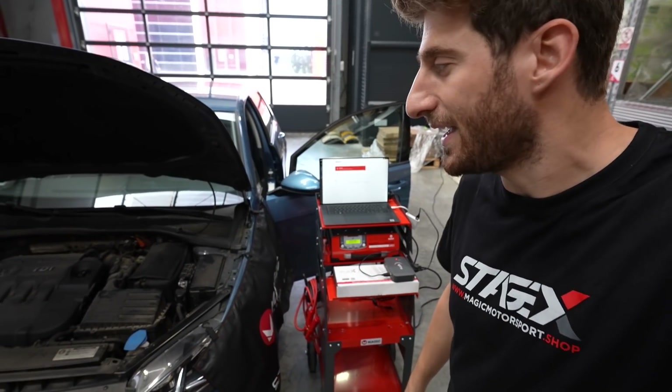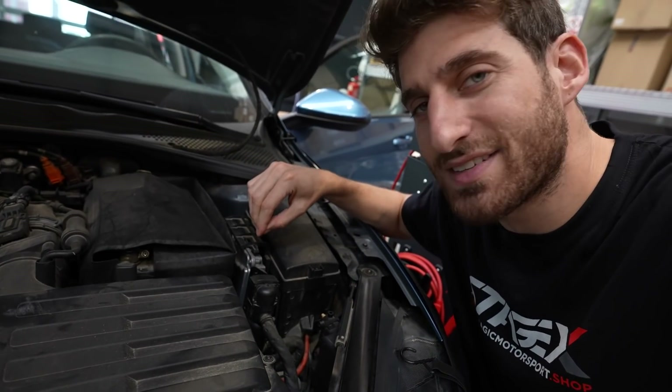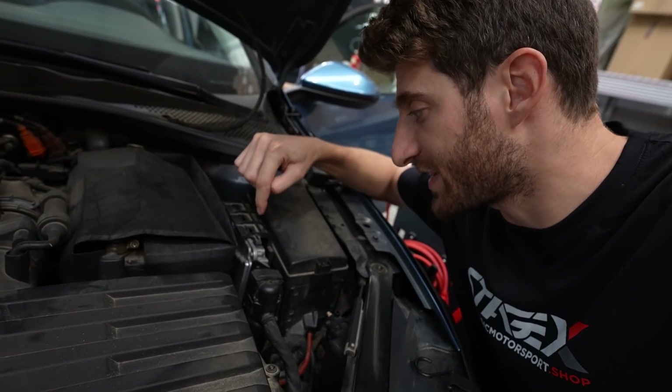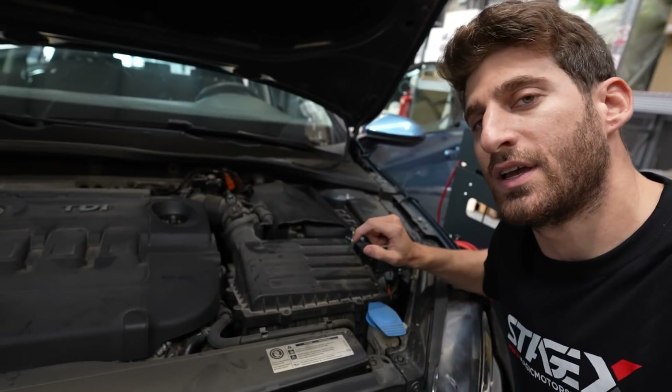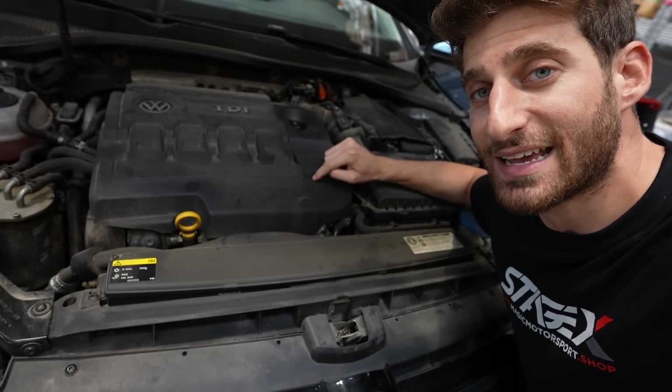Why isn't the stock car already that powerful? These are the questions we're going to answer in this video. Here we have the Golf 7 TDI. In order to understand how this is possible, we first need to understand how the ECU works, but before that we need to understand how the engine works.